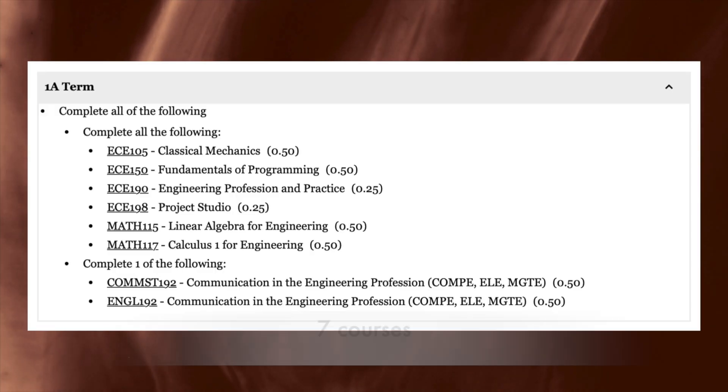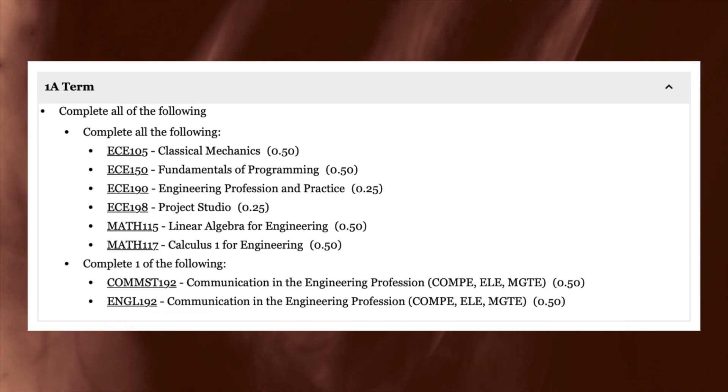My name is Arman Ghosh and I'm a student at the University of Waterloo studying Computer Engineering. This is a two-part video series. This is part one, in which I'm going to talk about my courses in Term 1A of my Waterloo Engineering degree. I had a total of seven courses, and I'm going to rank them from the hardest to the least difficult in my opinion.